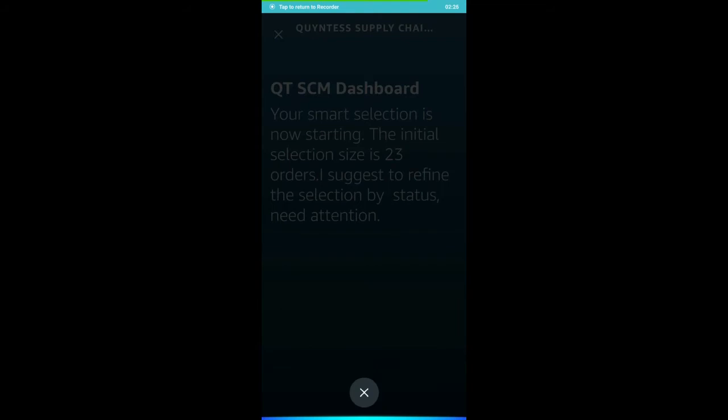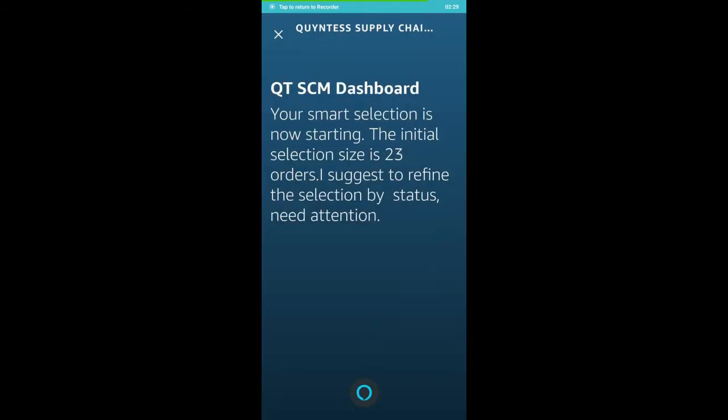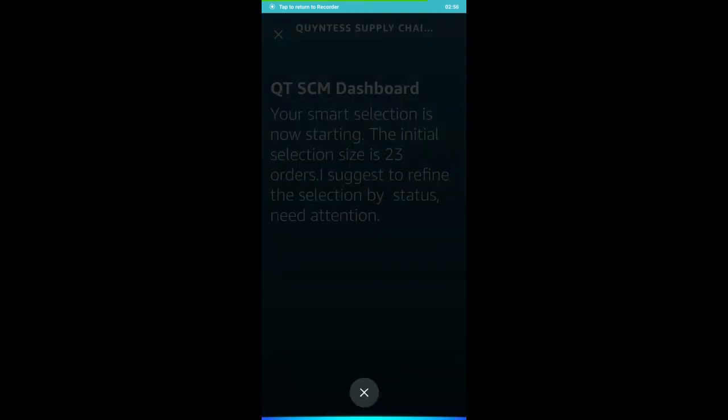Alexa, review open orders. Your smart selection is now starting. The initial selection size is 23 orders. I suggest to refine the selection by status: need attention. Review new orders.